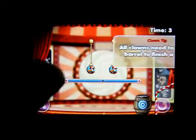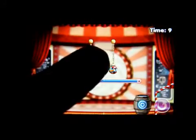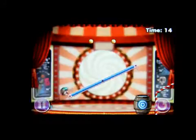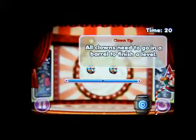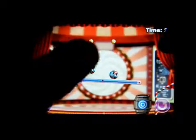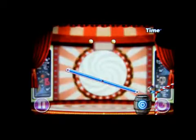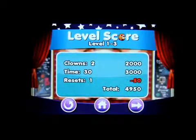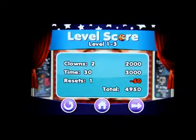What you got to try and do with this one is balance the level out. I did it wrong — you're supposed to drop the first one on the right hand side, so let's try that again. There you go! You can see I had to do it once, so it's minus 50.